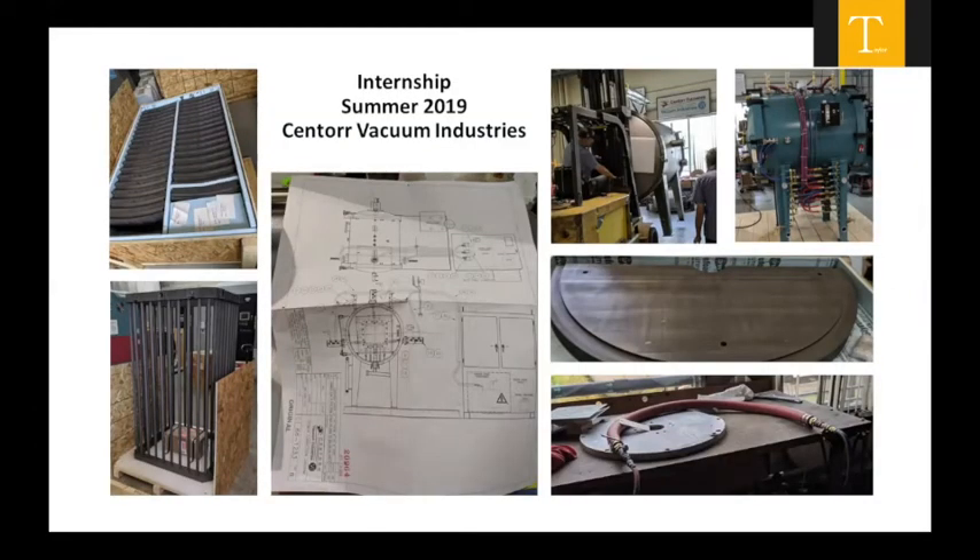In summer 2019, I did an internship at Centaur Vacuum Industry, where they create vacuum furnaces for industrial purposes. I was tasked with tearing down machines, testing and assembling high-voltage liquid-cooled power cables, and working with large pieces of graphite. One of the larger pieces of graphite you'll find in the world was there, and I assembled a heating element that is 100% graphite. One thing I enjoyed about the SPEEDY program is the fact that you could go in and have expertise there to help you basically make whatever you want.